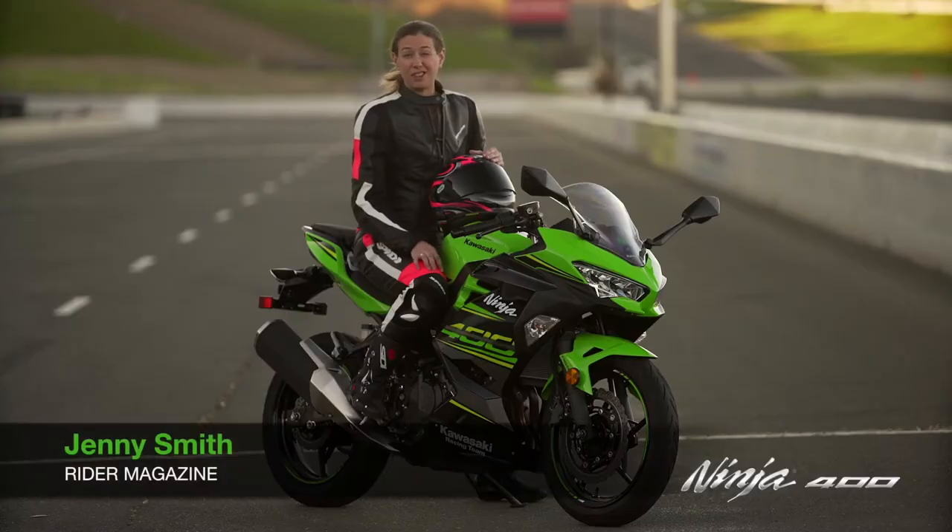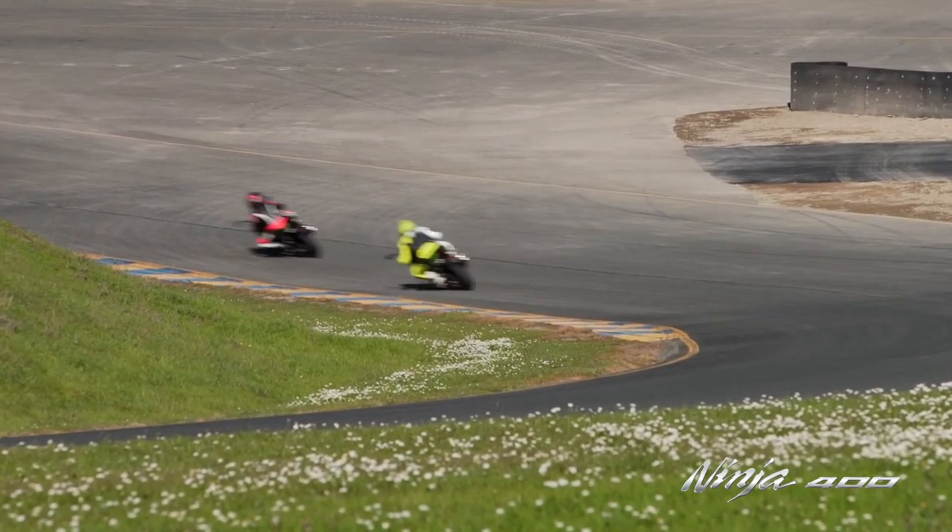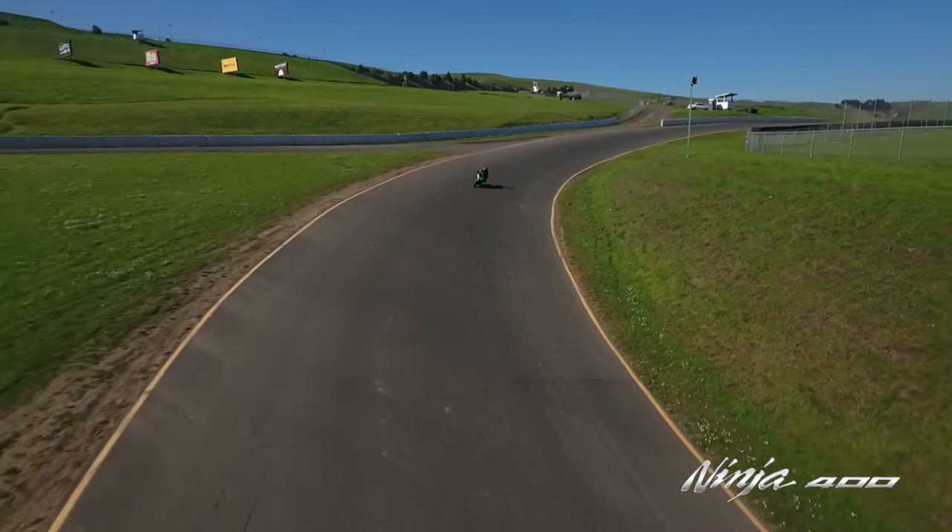You don't even need a 600 — you may think you do, but this little guy has got more than enough power and more than enough performance to satisfy most riders on the street.